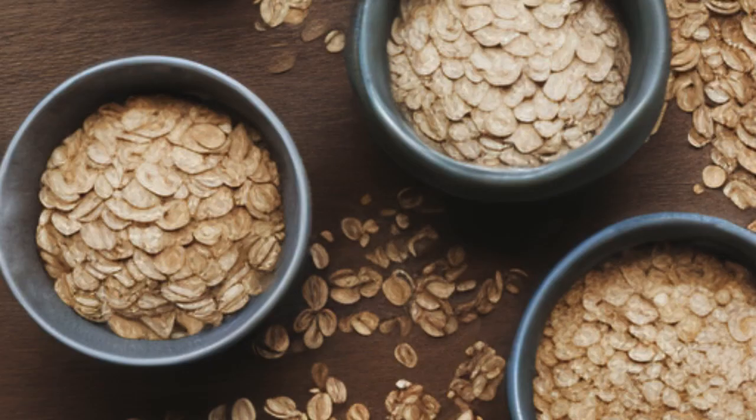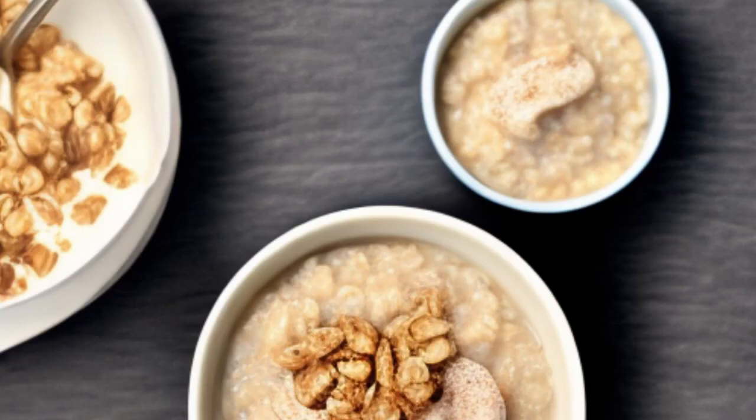Oatmeal Pack. A mixture of oatmeal and yogurt is good for the skin and helps to banish blackheads. Mix 2 tablespoons of oatmeal with 3 tablespoons of yogurt. Add 1 tablespoon of lemon juice and olive oil and mix all these ingredients well till it forms a paste. Apply the mixture to your face, leave it on for 10-15 minutes, and wash your face with cold water.